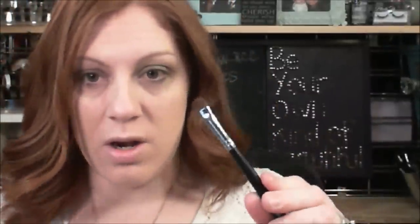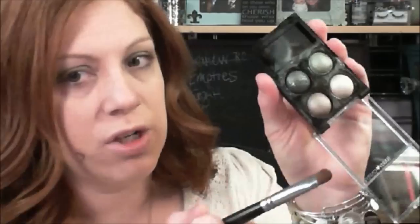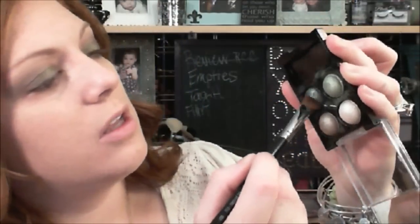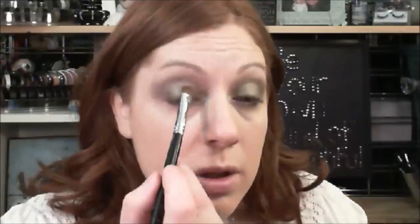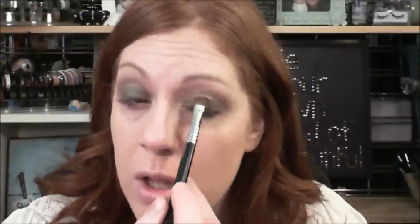She sprayed the brushes with Fix Plus — I asked her to teach me how to use Fix Plus. I'm going to apply the dark green with a shadow brush, spray it with Fix Plus, get a decent amount, and then pack it on the middle of my eye just to make that color pop and add dimension. You don't need to re-spray your brush because it's already wet.